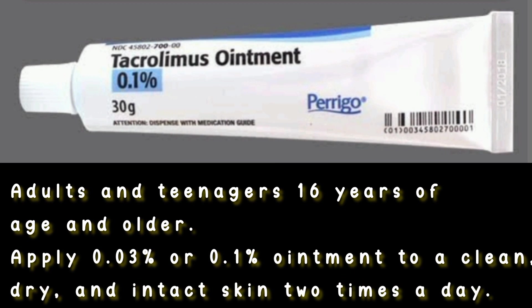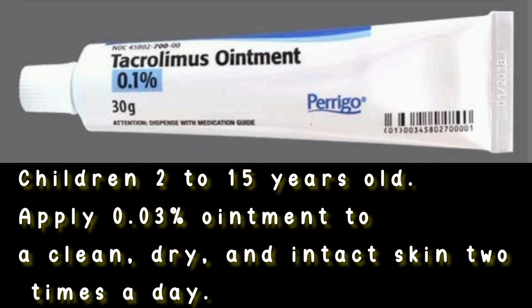Apply 0.03% or 0.1% ointment to clean, dry, and intact skin 2 times a day. Children 2–15 years old: apply 0.03% ointment to clean, dry, and intact skin 2 times a day.